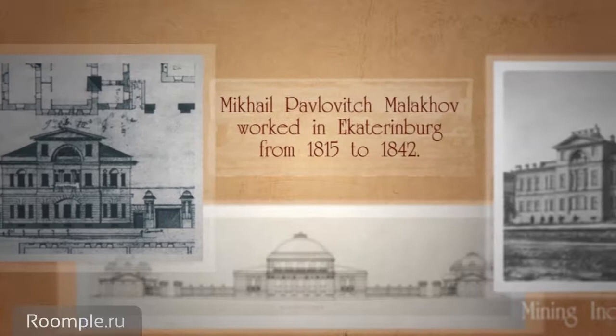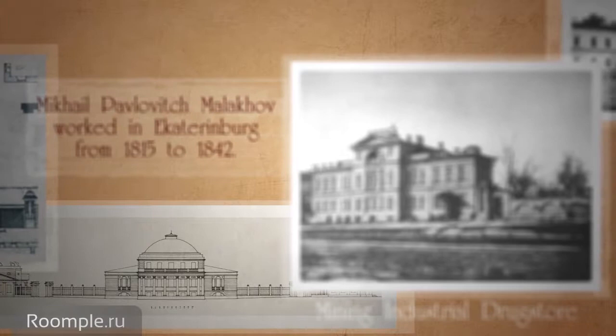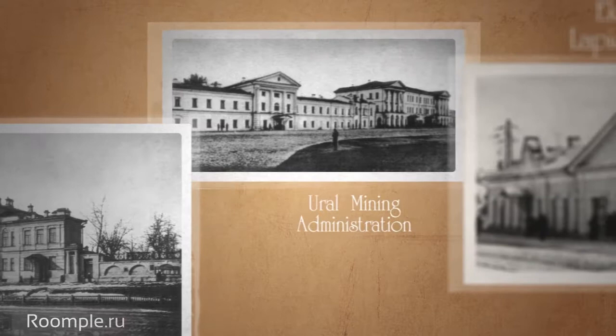Mikhail Pavlovich Molokov worked in Yekaterinburg from 1815 to 1842. His most famous projects, apart from the mansion of the Rastrigoyevs-Kharitonovs, were the buildings of the mining industrial drugstore, the Ural Mining Administration, the Lapidary Factory of Yekaterinburg, and the mining director's house on the Iset River.